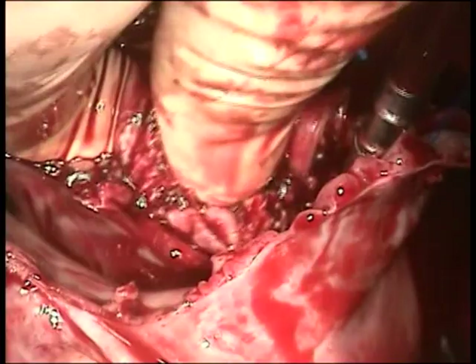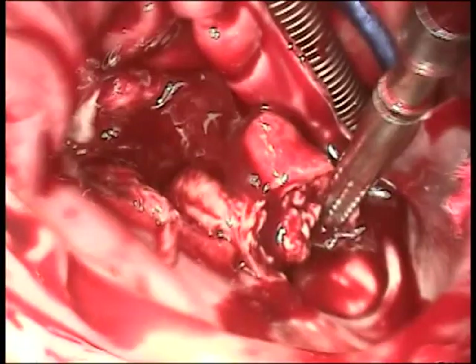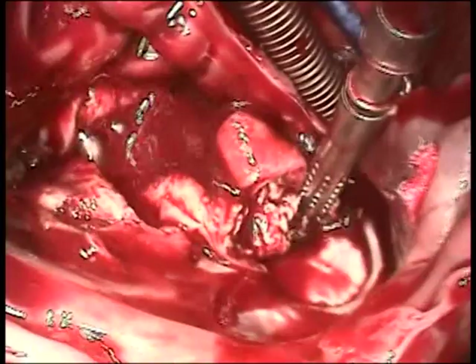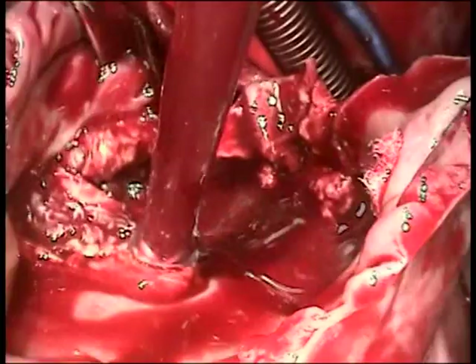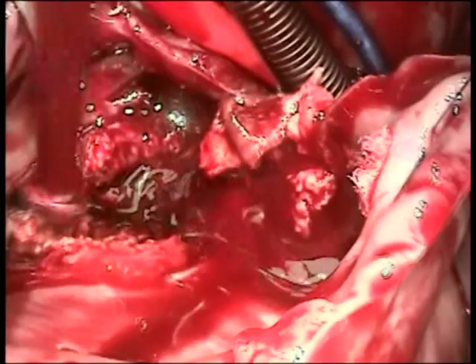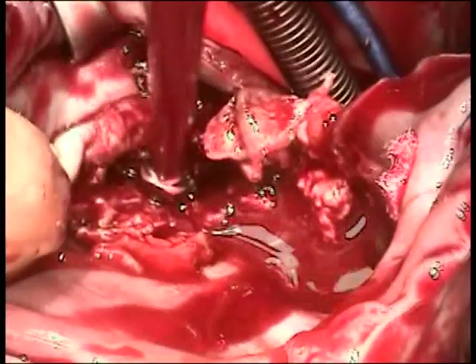The dark blood spurting at the middle of the field is coming from the coronary sinus, which is also obstructed by this mass. You can see remnants of some of the leaflets of the tricuspid valve, which have been almost completely destroyed. At this point, I'm convinced the patient has a tumor here, but in a rather startling finding, all of the frozen sections were negative for tumor — consistent with a benign organizing thrombus.